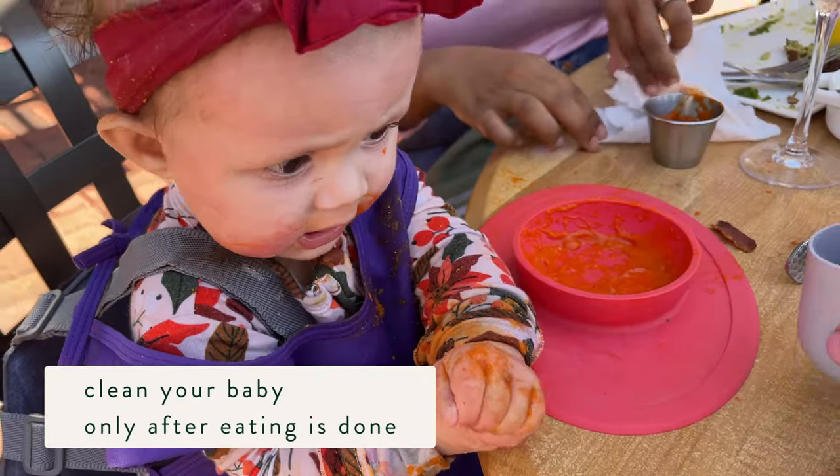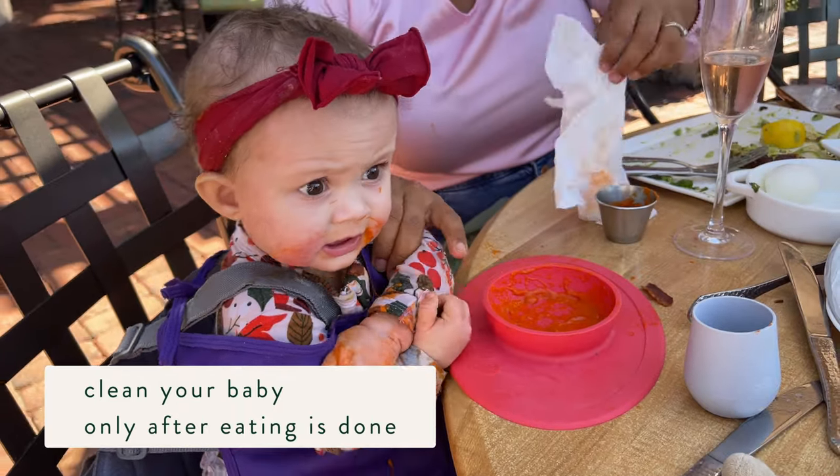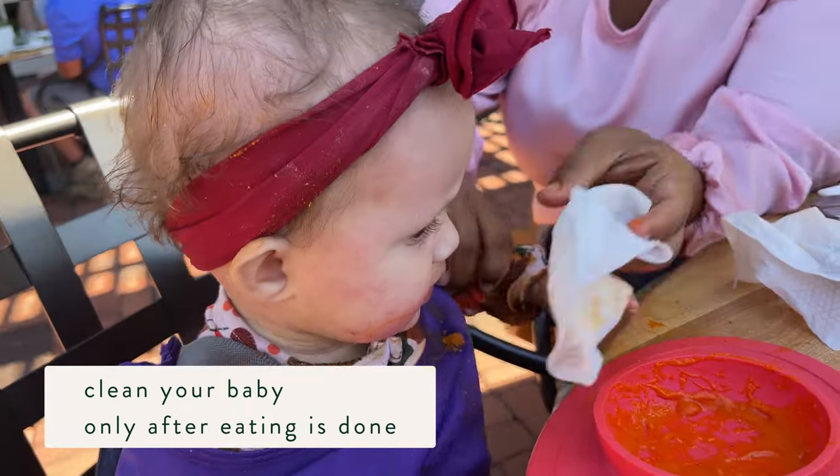We try not to wipe their face during the meal — this can be kind of a negative sensory experience. But after the meal we're going to go to town with you.